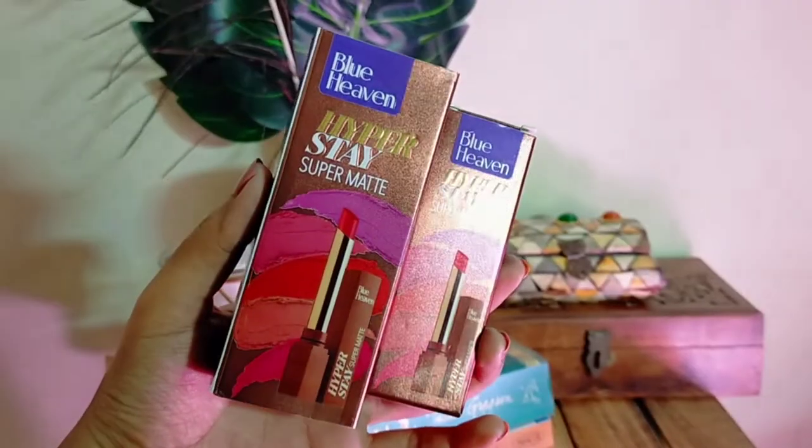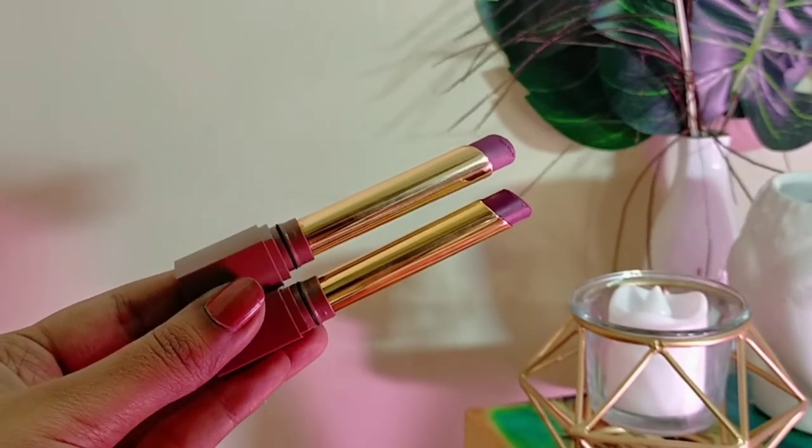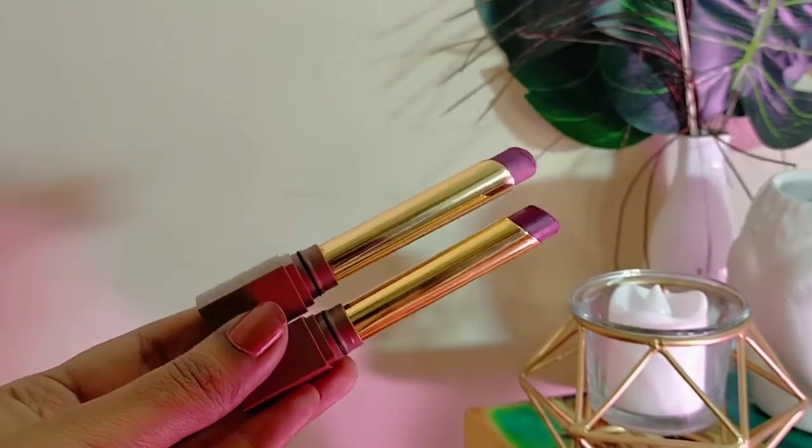Honestly, I did not expect Blue Heaven's products to be this good, but all the products have been really amazing. Some products I didn't know how to use at first, but once I figured them out they were great. Everything gets a thumbs up from me, and the best product is definitely that eyeshadow palette. I have two lipsticks — both from Blue Heaven — one in shade 725 Plum Crab and the other in shade 708 Smoke Violet.